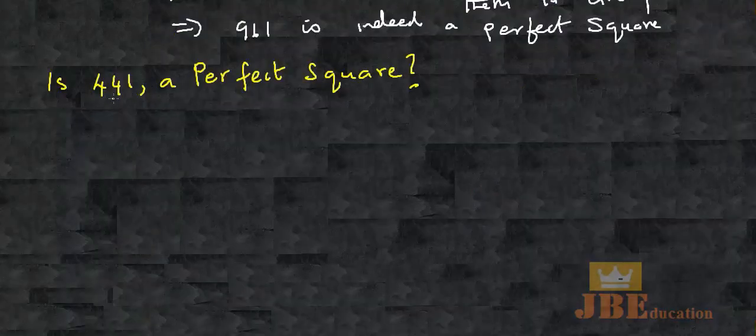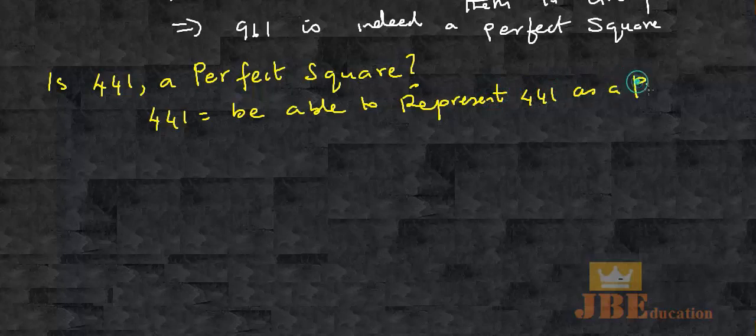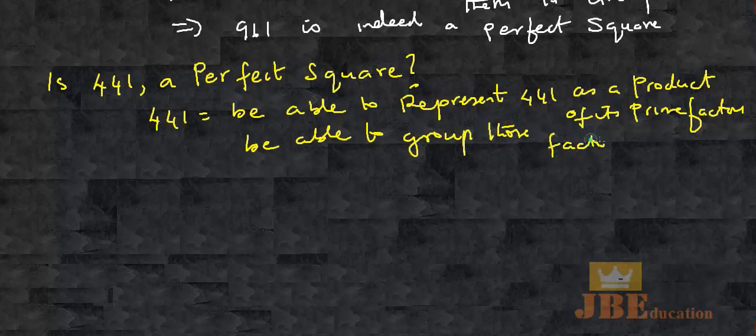We have another question: is 441 a perfect square? First step, we need to represent 441 as a product of its prime factors. Then, we should be able to group those prime factors into pairs. So those are our two objectives.